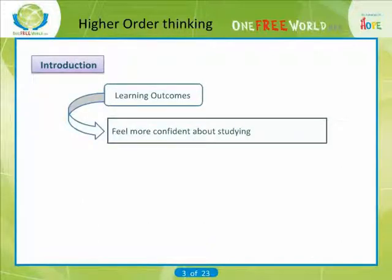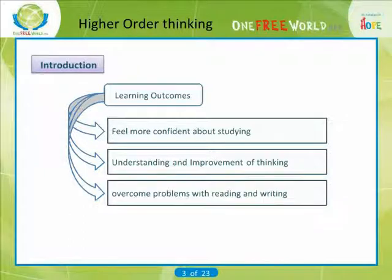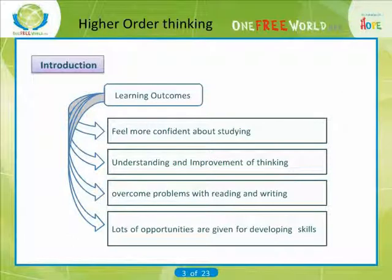After studying this unit, you should feel more confident about studying, understand any grades you are given and how to improve them, be able to overcome problems with reading and writing, and be able to make the most of the opportunities a higher education course provides for developing your skills.